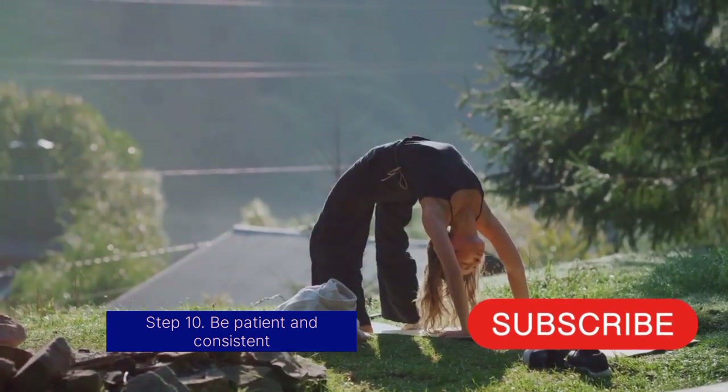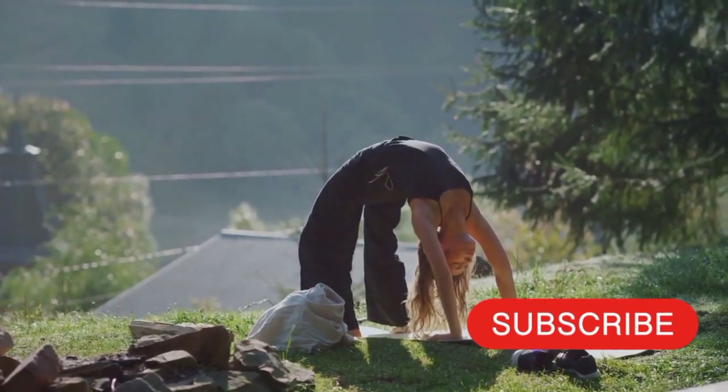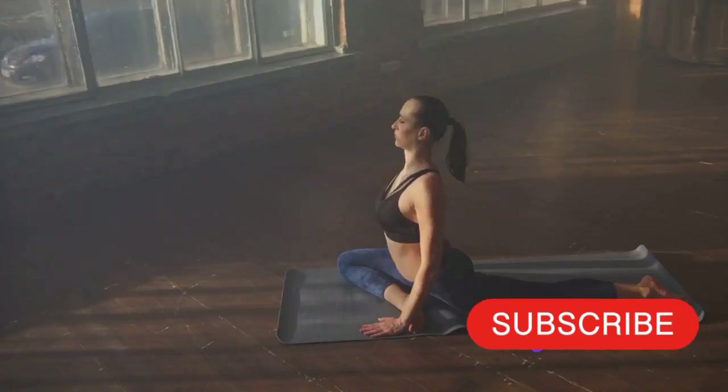Finally, Step 10: be patient and consistent. Progress in yoga takes time. Celebrate small victories and remain consistent, even on days when motivation wanes.